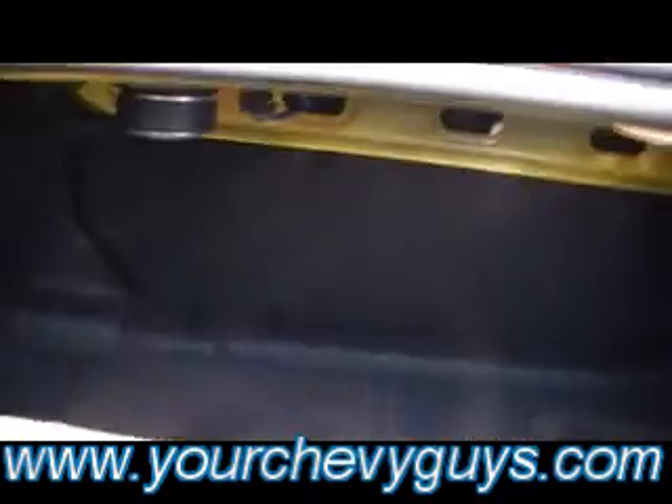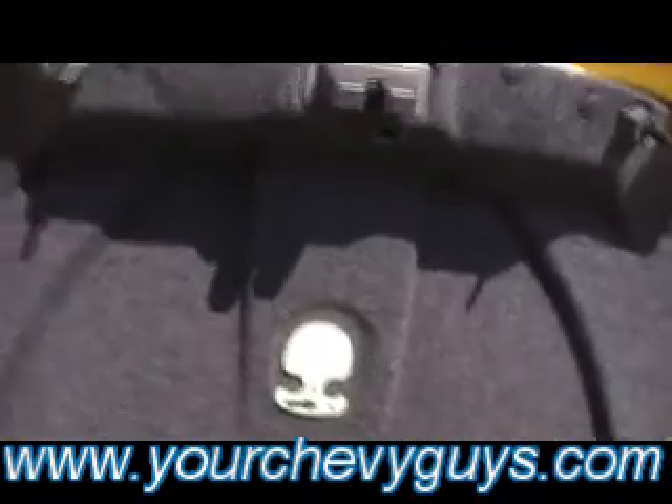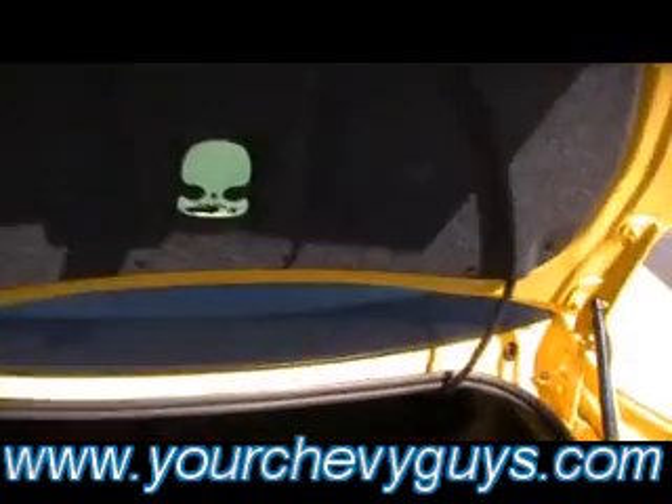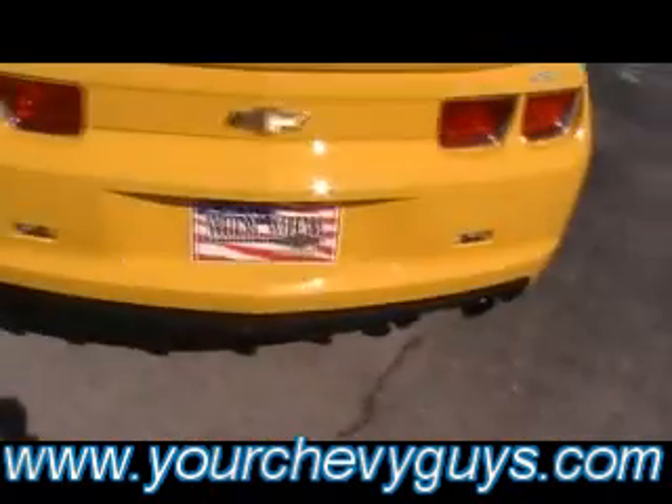You've got tons of trunk room as well. Maybe hard to see on this bright, sunny day — there we go, I'll get the camera in there where you can see it. Felt-lined trunk deck lid, making this an incredibly quiet sports car. Just a little added nice touch there. Reverse sensing on this one.